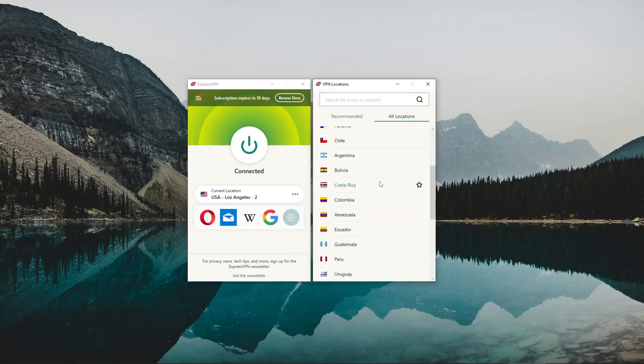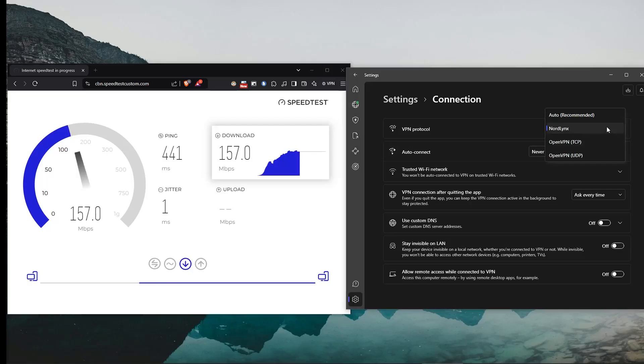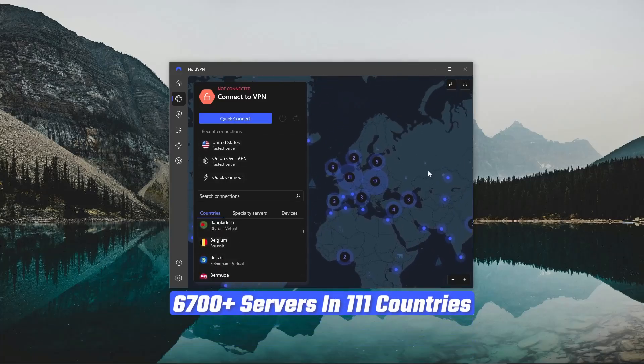Next up is NordVPN — this is going to be the fastest and most valuable VPN on this list. When it comes to speed, Nord is the fastest of the three thanks to its NordLynx protocol, which makes it a very good option for streaming, gaming, and torrenting.